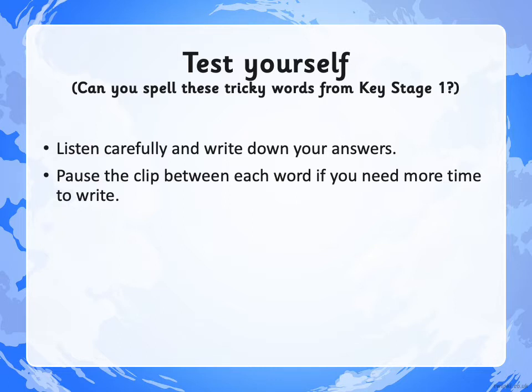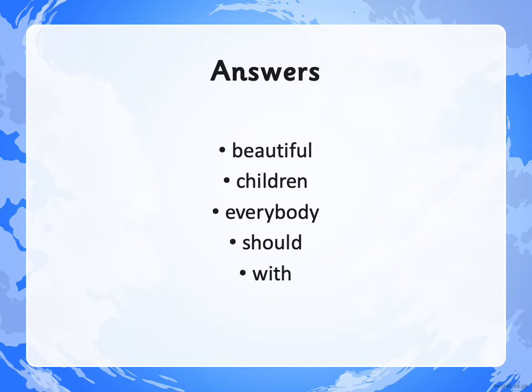OK, have a look at the correct spellings now. You mark your own work. If any of those words were tricky for you, then please can you start practising them along with our Year 3 and 4 spelling words for this term. Well done.